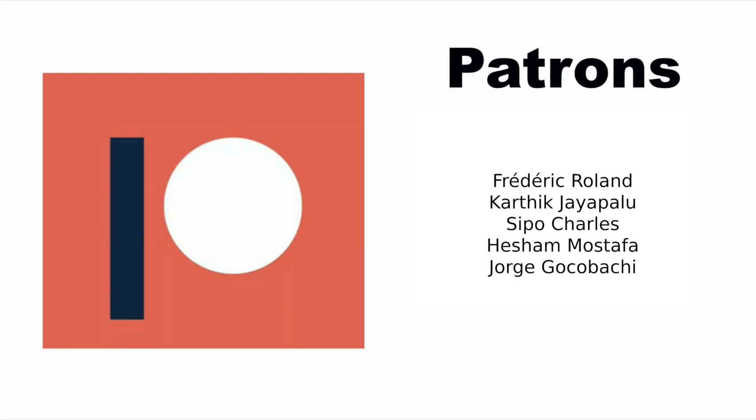Before I continue, I just want to say thanks to my Patreons. If you too want to support me, you'll find a link to my Patreon in the description below.